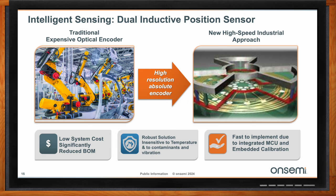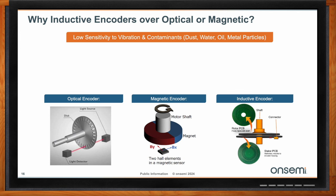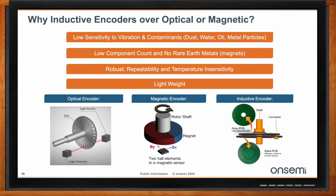Why choose an inductive encoder versus a magnetic or optical solution? Inductive has several advantages. First, low sensitivity to vibration or contaminants — dust, water, oil, or metal particles do not affect the inductive field. We provide a very low component count and no use of rare earth materials for the magnets, making it very robust. In an industrial setting, high repeatability and temperature insensitivity are important. The NCS52100 features high precision with plus or minus 50 arc-seconds accuracy with a 38mm sensor design, capable of up to 100,000 maximum RPM with full accuracy up to 6,000 RPM. All calibration coefficients are stored in the system, and the integrated M0+ MCU makes it highly configurable.